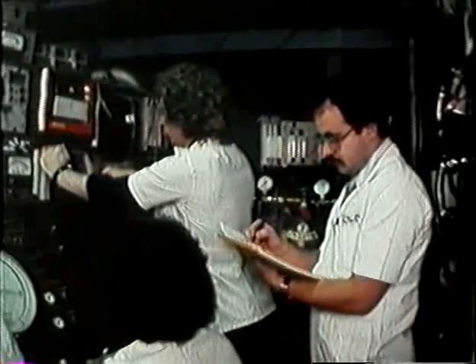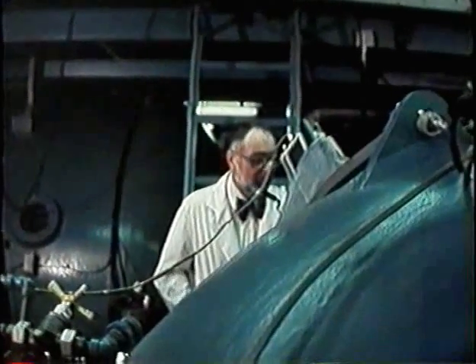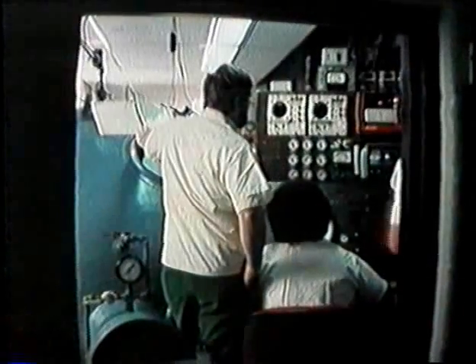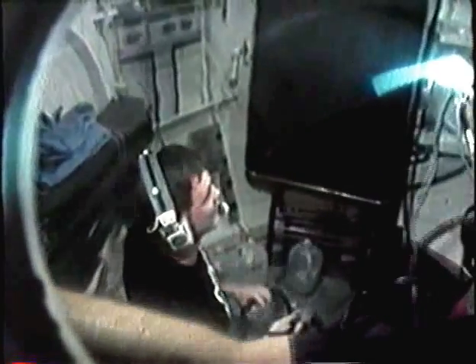Speech distortion caused by the helium is corrected to facilitate voice communication. The operator asks for conversation to adjust the speech processor. A diver responds: "Okay, well, here we are — waiting for breakfast, I guess." The operator confirms: "Looking good, sounding good." Another diver remarks about scrambled eggs and ham, and Lynn confirms he's ready.